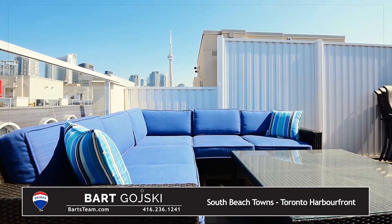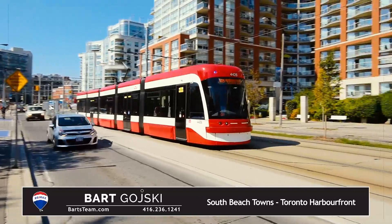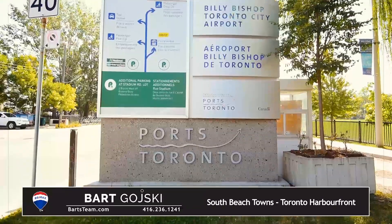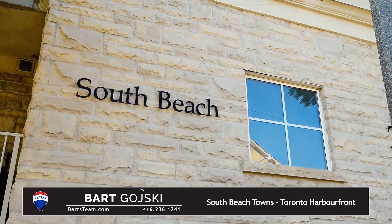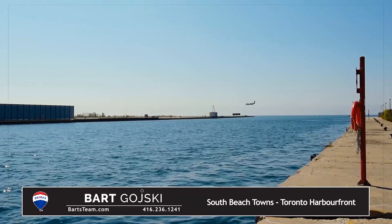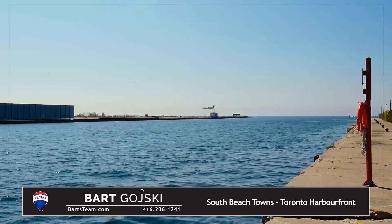A unique feature of these townhomes is that every unit has a full or partial view of the lake. All units have a terrace or balcony with a natural gas hookup for barbecuing, relaxing, and entertaining.